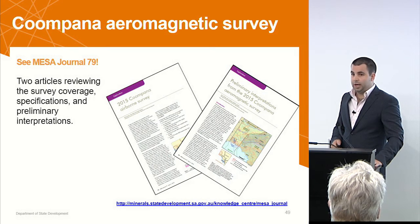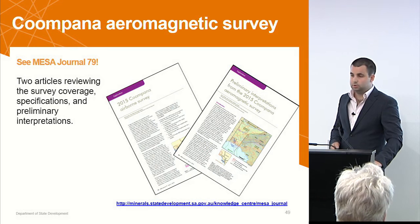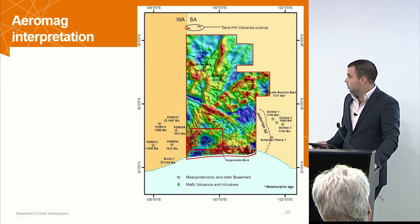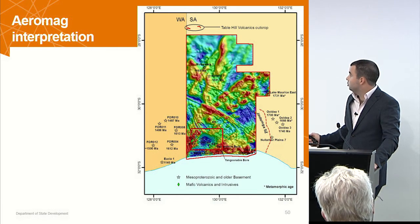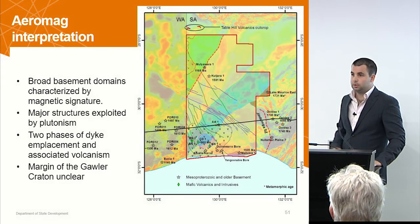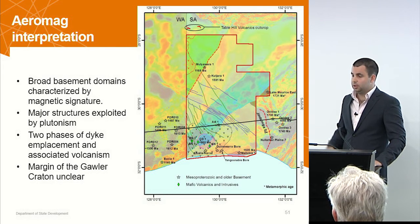The Kumpana Aeromagnetic Survey was done last year and we've written a couple of articles in the Mesa Journal detailing survey specifications and providing a preliminary interpretation. That's accessible in the Mesa Journal and from the website. The survey covers quite a large area at 400 metre spacing — this larger box — and 200 metres in a small infill area over the Kumpana anomaly and associated satellites. We've merged that with the regional data so we can look at what's on either side in reasonable resolution, as there are relatively high-res surveys west of the border and in the Gawler as well.